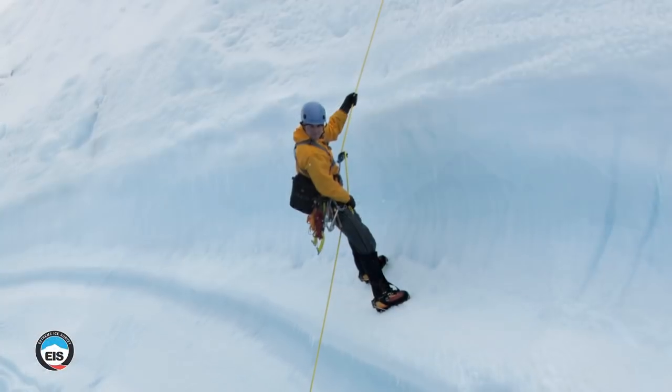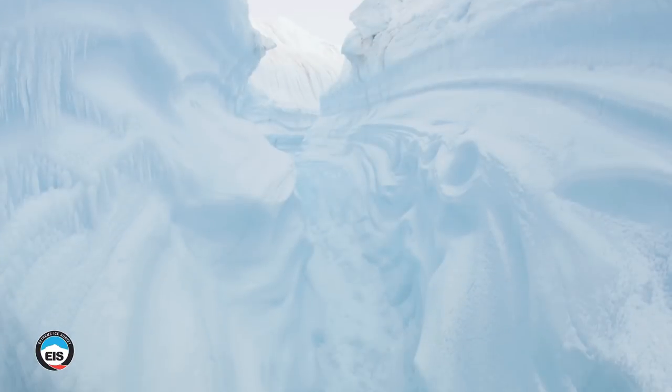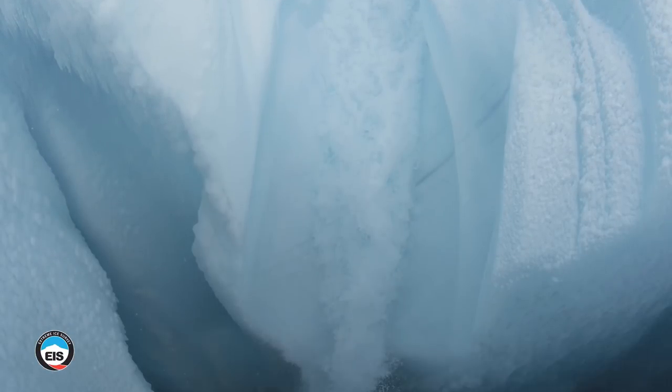The Greenland Ice Sheet, covering three-quarters of the country in ice up to 3 kilometers thick, would increase global sea level by 7.2 meters if it were to melt completely.